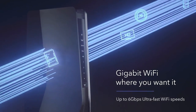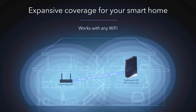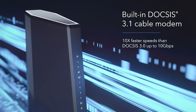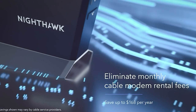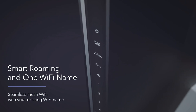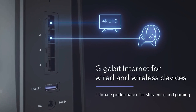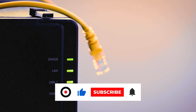The Nighthawk X6 AC3200 Wi-Fi cable modem router is the latest and most excellent way to get online using a cable internet connection. With Netgear's advanced features and easy-to-use interface, this router is perfect for home and small office use. If you're looking for the fastest and most reliable way to get online using a cable connection, the Nighthawk X6 AC3200 is the perfect choice. You'll find all the links to these products in the description below. Thanks for watching — if you found this video helpful, like, share, and subscribe for more.